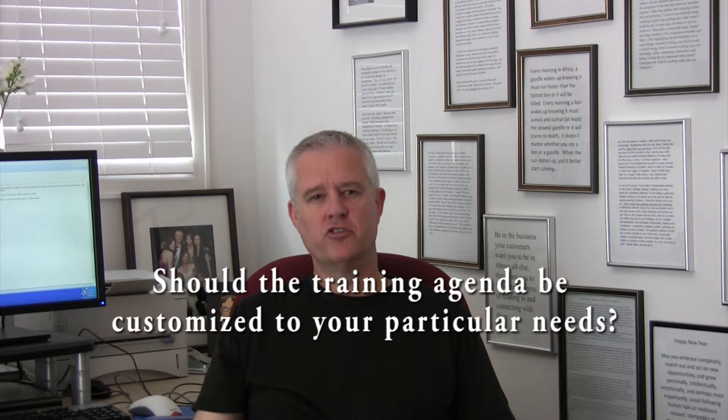One of the questions I receive occasionally is this: should the training agenda be customized to your particular needs? Unequivocally, yes. Do not accept a canned approach. This means you're going to have to be proactive with your trainer. You might need to actually go create the agenda and send it to them and then have some back and forth between you. If you don't do it, you're going to get a canned agenda that probably will not suit your needs.